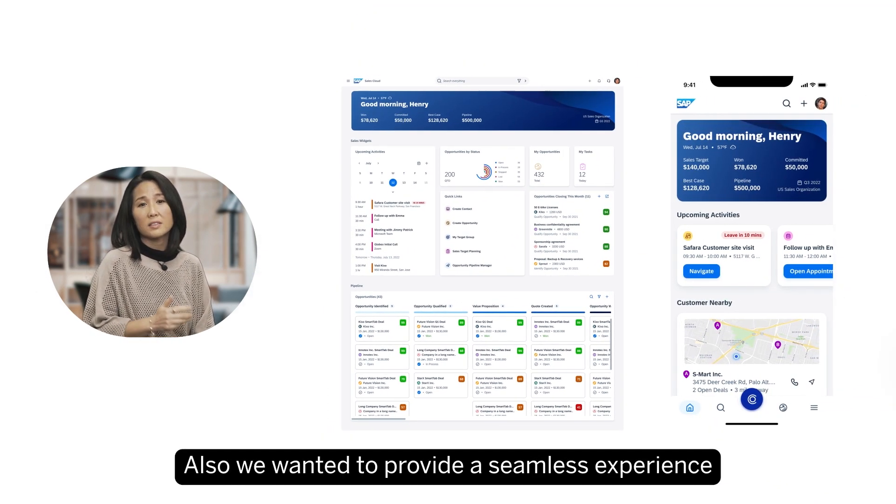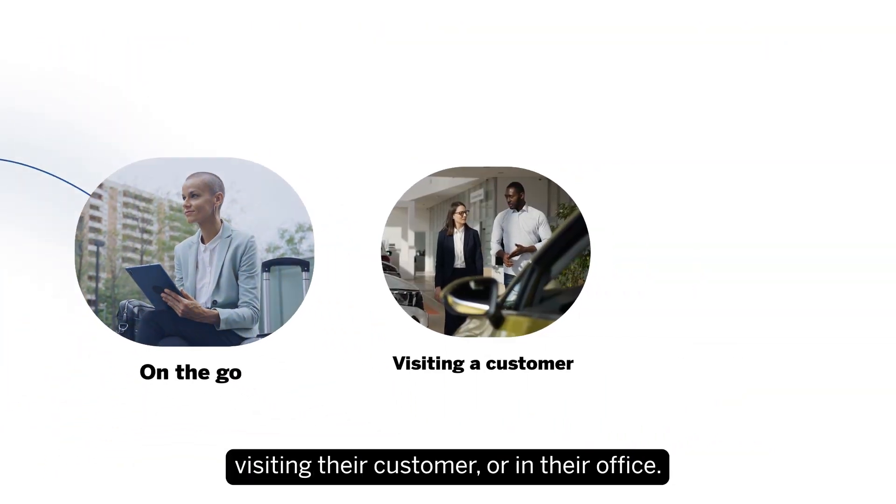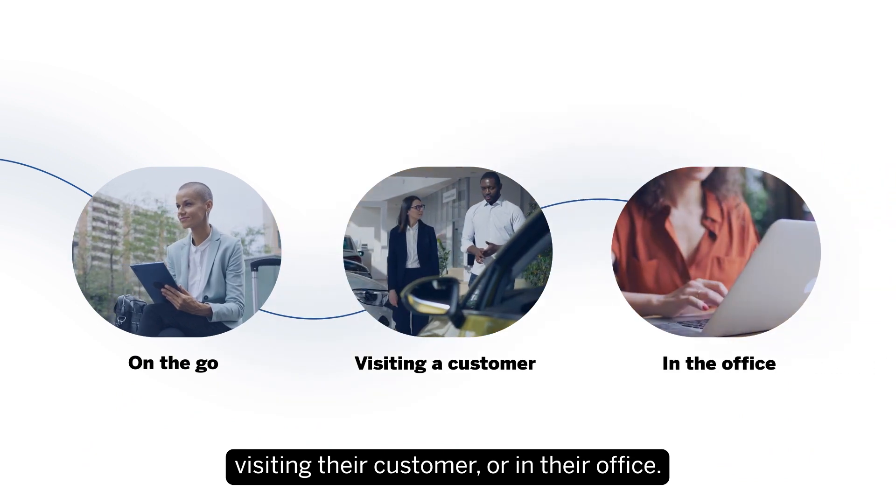We also wanted to provide a seamless experience for the sales representative, whether they're on the go, visiting their customer, or in their office.